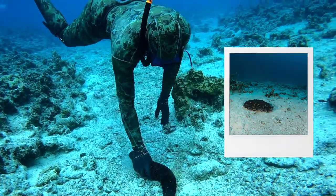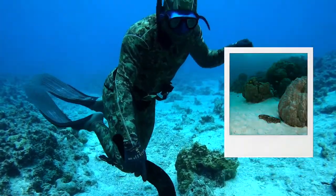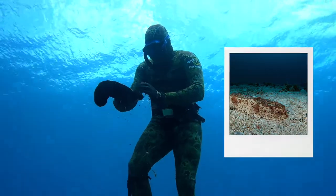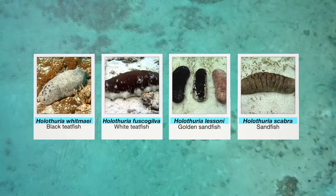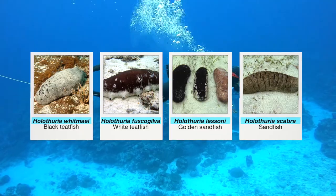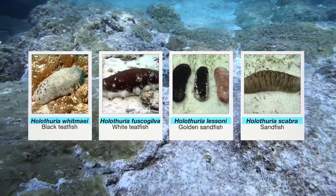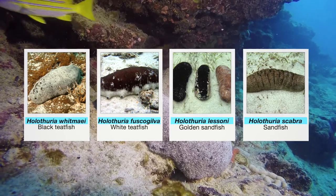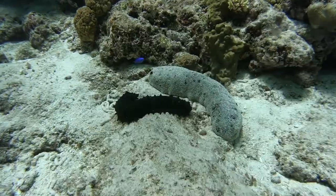Worldwide, there are more than 1,200 sea cucumber species. About 30 species are exploited commercially in the Pacific. Here are some clues for quickly identifying four species from the Holothuria genus that are important because they are already protected under CITES or their protection is under discussion.